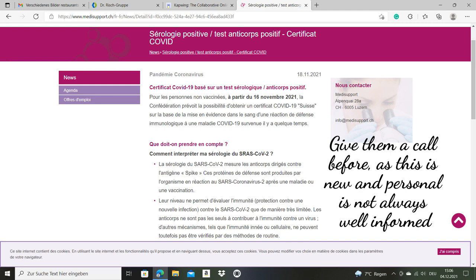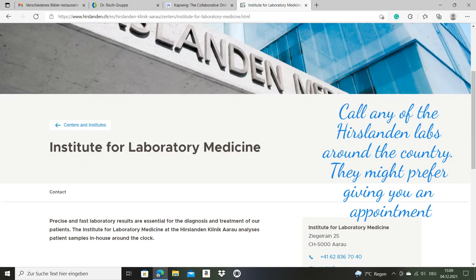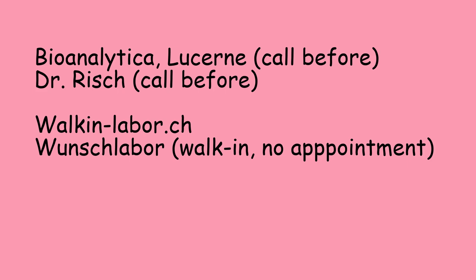I put a list of some labs where you can just walk in. The certificate is automatically issued when antibodies are detected and there are enough of them — that's what you can read on those certificates.